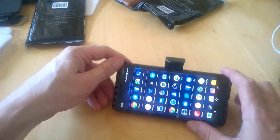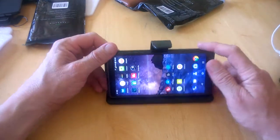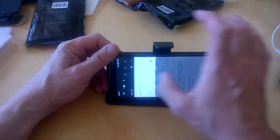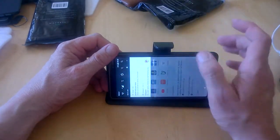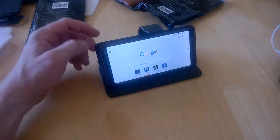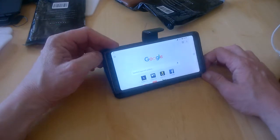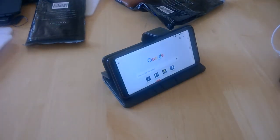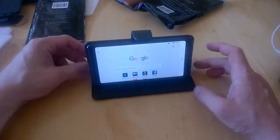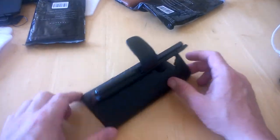You can also prop your phone up to use as a stand. With auto-rotate on, you can view your phone in landscape and use it for watching media, social media, or YouTube — all without having to remove the phone from the case.